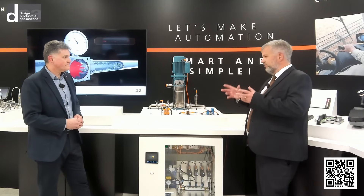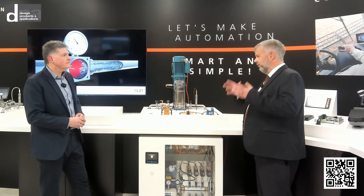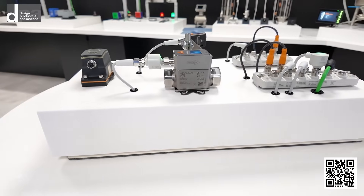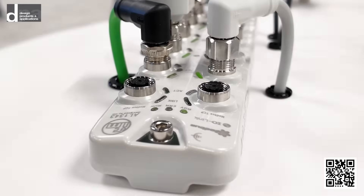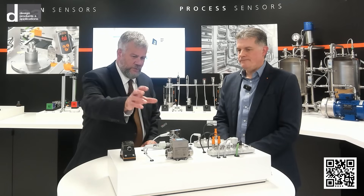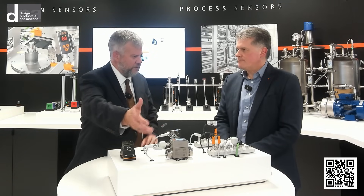This is our Bluetooth dongle. We just supply power to the sensor — in this case an IO-Link sensor — and then we have a phone app. All I need to do is scan the network, give it a minute to connect, and immediately I'm collecting data.